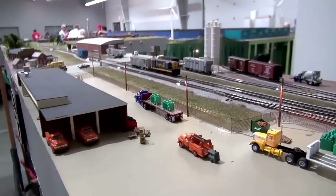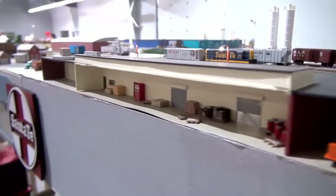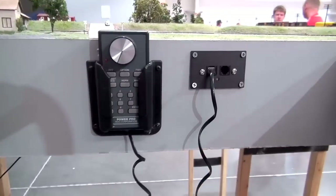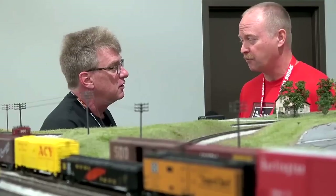The trick is really bringing those details together and trying to model the prototype as closely as we can. What do you use to power this layout? This layout is run by the NCE DCC system. It's simple to use and we've enjoyed it a lot.